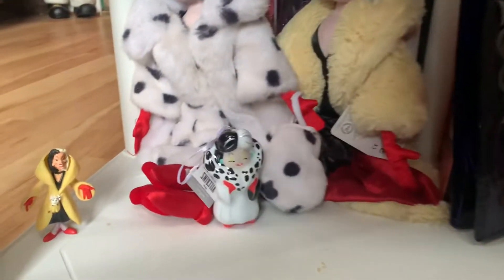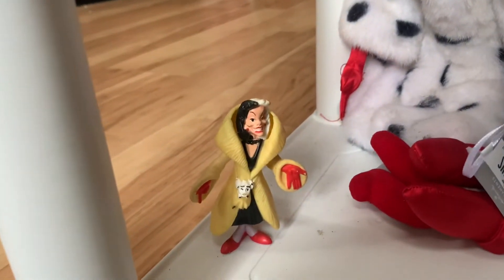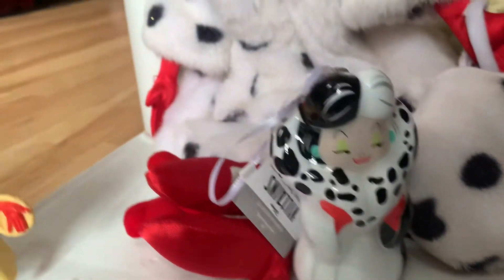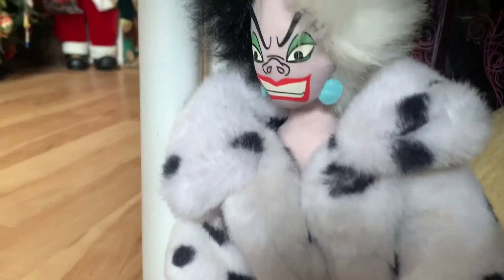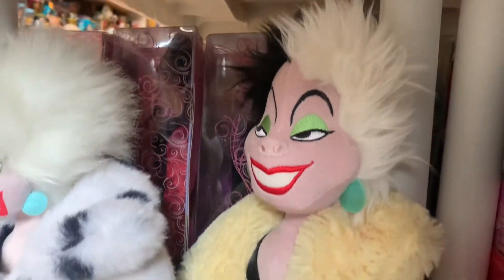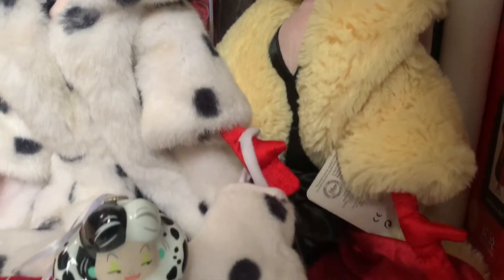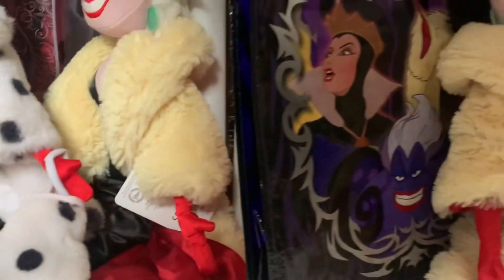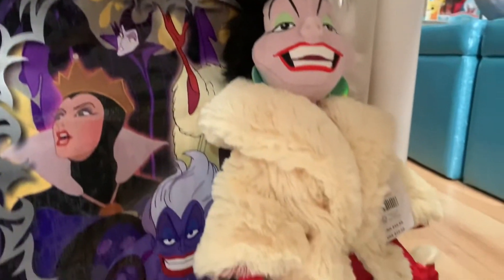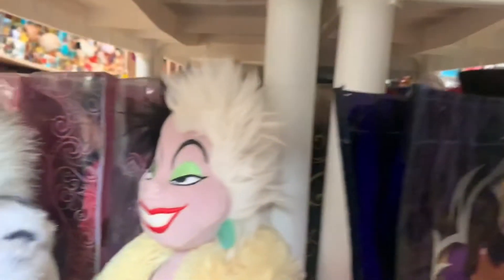Then this third row — we have another figure at $4. Then we have this ornament, she's valued at $8. We have the Cruella plush doll, and she's worth about $15. And then we have the bigger 20-inch plush doll, she's worth about $20. Then we have a Villain shopping bag for $5 and another plush doll at the end for $20. And then one more figure for $4.